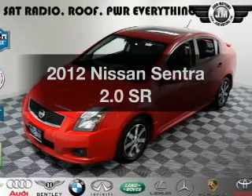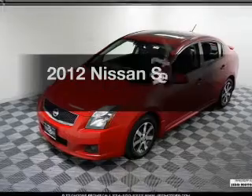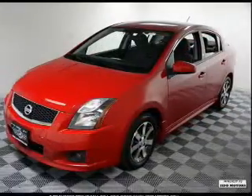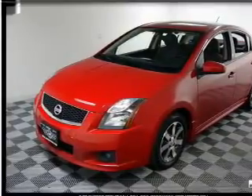Introducing the 2012 Nissan Sentra. Travel the roads in style and comfort in this great vehicle. With an efficient four-cylinder engine, the powertrain includes front-wheel drive that responds smoothly to its automatic transmission.